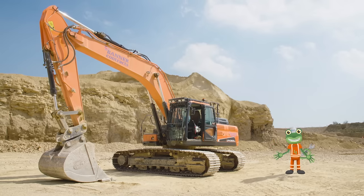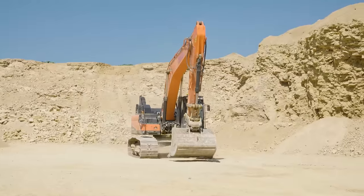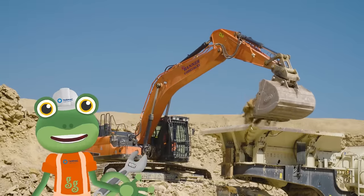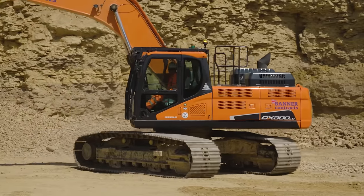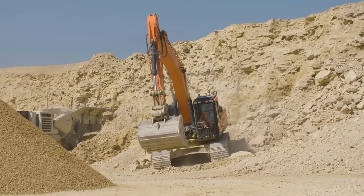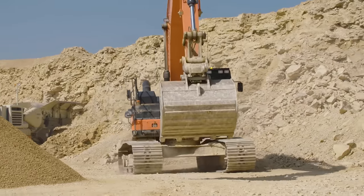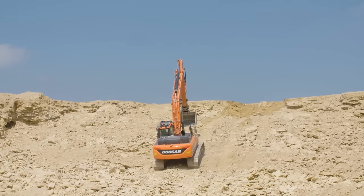I'm at the Tarmac Quarry to meet an amazing digger called an Excavator. Excavators are the perfect vehicles for digging up loose rock. Instead of wheels, excavators run on caterpillar tracks, which are really good at gripping onto all sorts of surfaces so that the excavator doesn't slip. That means they can climb up really steep, rocky surfaces!